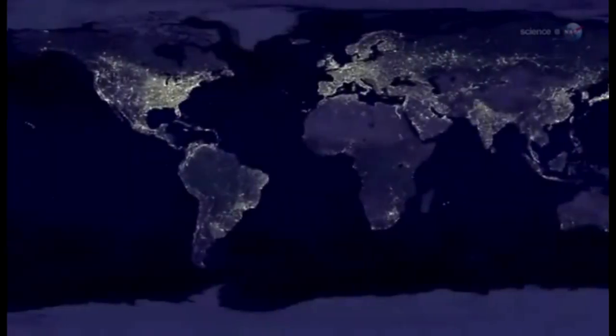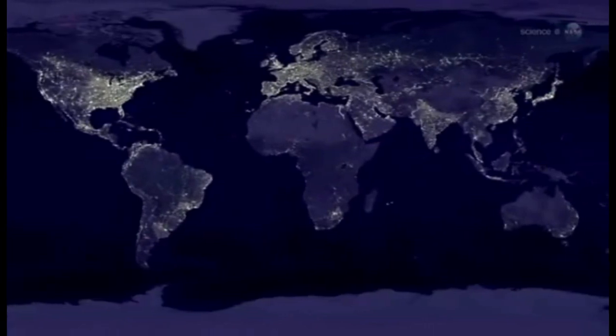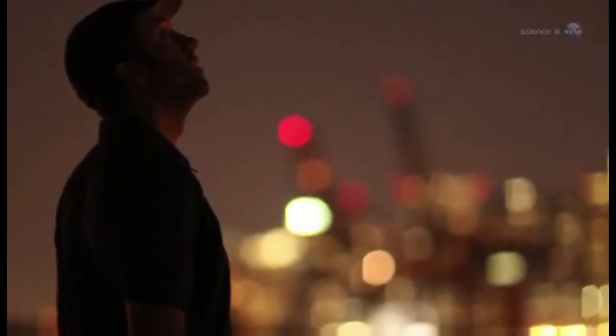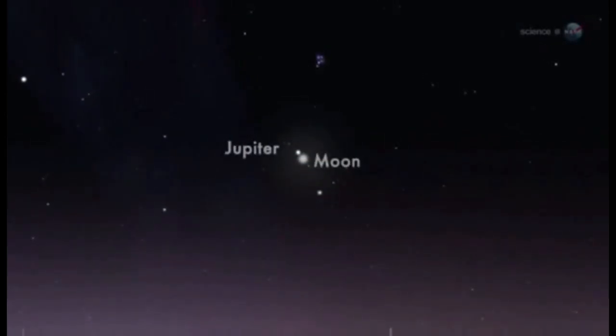It's a global apparition, visible from all time zones on both sides of the equator. Everyone can see the show, even city dwellers who often miss astronomical events because of light pollution. Separated by less than two degrees, the bright pair will beam right through city lights.